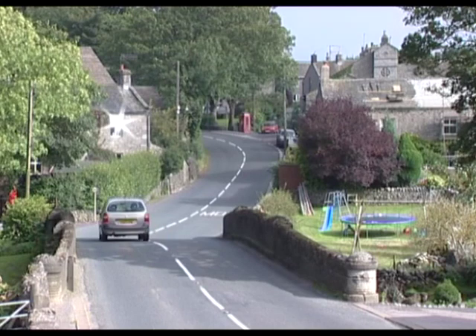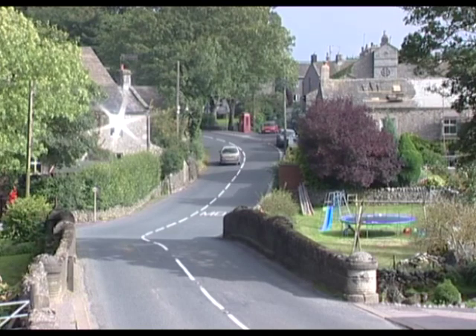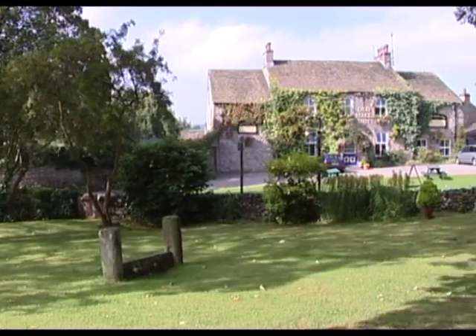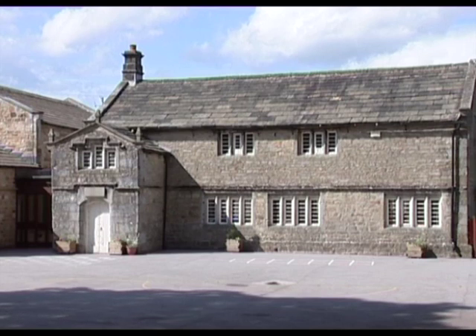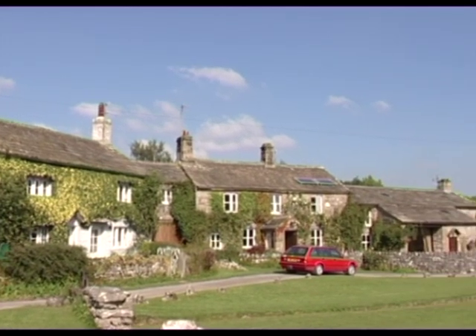Opposite Grassington is Threshfield — not so much hidden, as it has the main dale road connecting with Skipton rushing through it. It has some wonderful old buildings and stocks on the village green. Look behind the Old Hall Inn — this building is all that remains of the original 14th century hall and thought to be one of the oldest domestic buildings in the dale. It's let by the pub as a holiday cottage. Down by the river is the grammar school that was built in 1674, and it still continues as a primary school today. Close by is Scaife Thorns — no more than a collection of farmsteads, but idyllic.